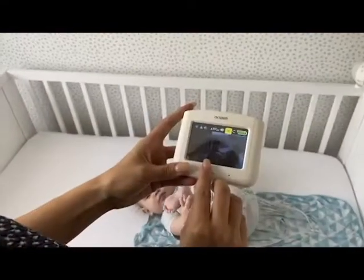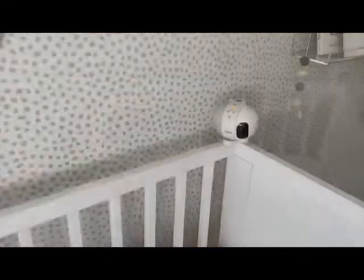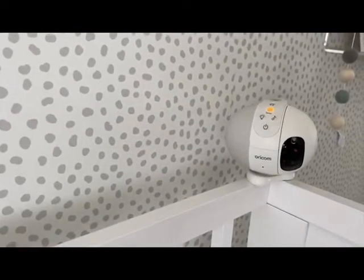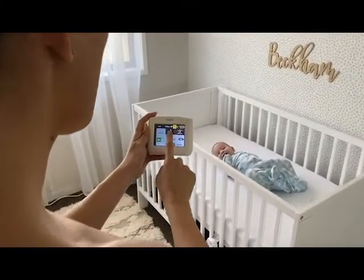We personally love that it has the high quality, easy to use touchscreen. It has a motorized pan-tilt camera with both high definition sound and high resolution screen quality, with an impressive up to 300 meter range.